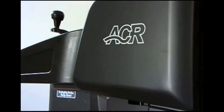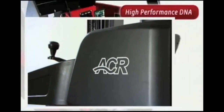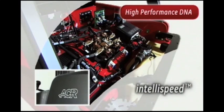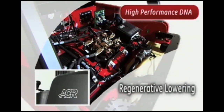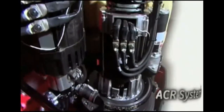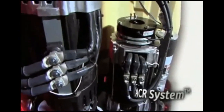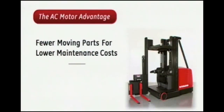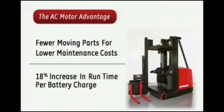Raymond's proven ACR system is the heart of the 9000 Series. It controls the systems and technologies specifically designed to save energy, increase uptime, and decrease maintenance costs. The ACR system uses AC motors for both drive and lift, with two distinct advantages over DC motors: they use fewer moving parts and deliver up to 18% more run time per battery charge.